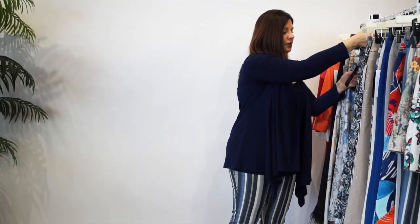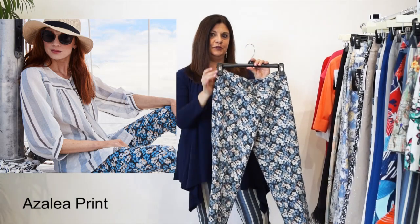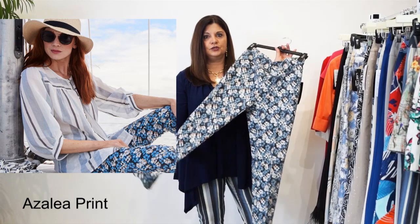The next pant that I'm going to talk to you about is our Azalea pattern. Look at this beautiful one - blues and whites with a very pale peachy floral pattern in there, and it is so pretty.